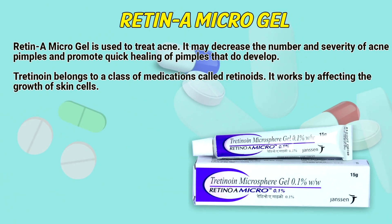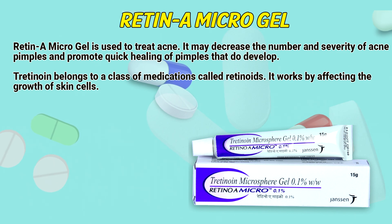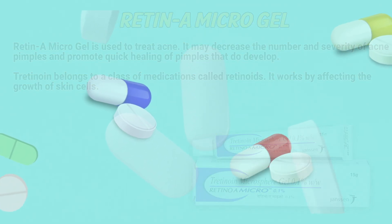Retinae Microgel is used to treat acne. It may decrease the number and severity of acne pimples and promote quick healing of pimples that do develop. Retinae belongs to a class of medication called retinoids. It works by affecting the growth of skin cells.